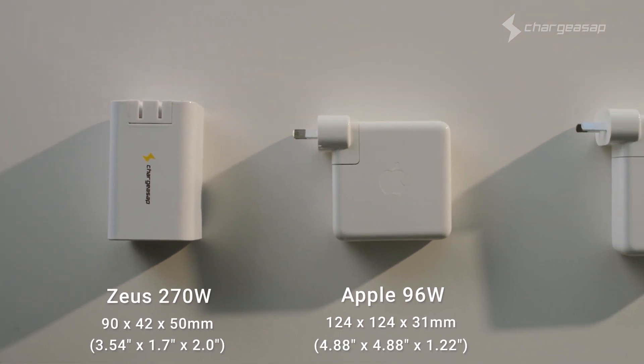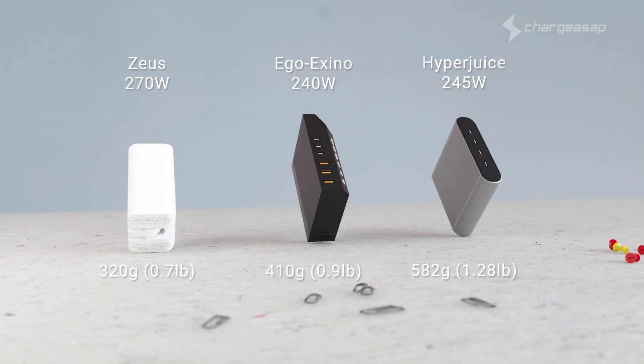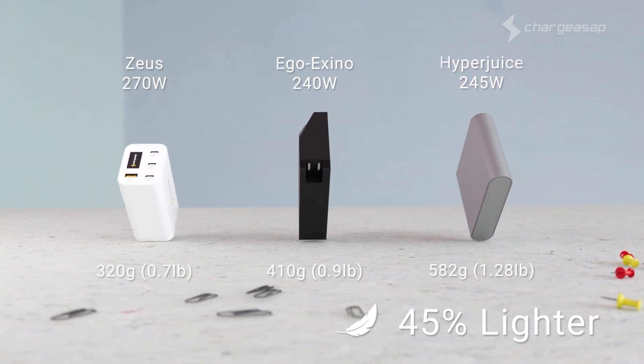Even with all the extra power, we've made sure it's still the smallest charger in the world. At only 320 grams, it's 45% lighter than industry leaders, making it the perfect portable charger for anyone with today's on-the-go lifestyle.